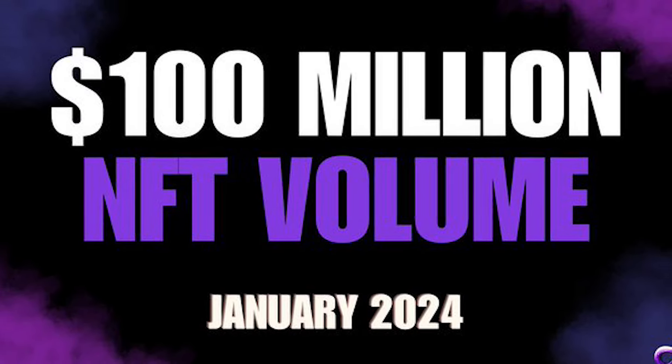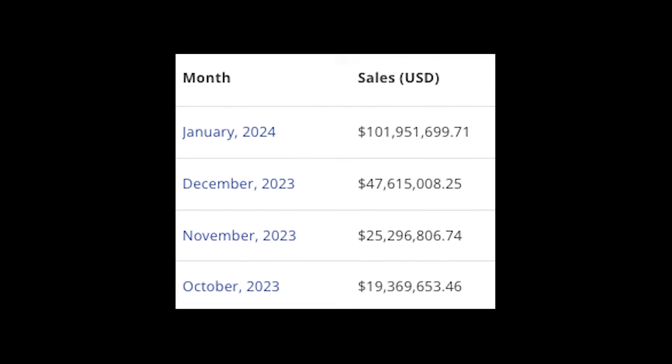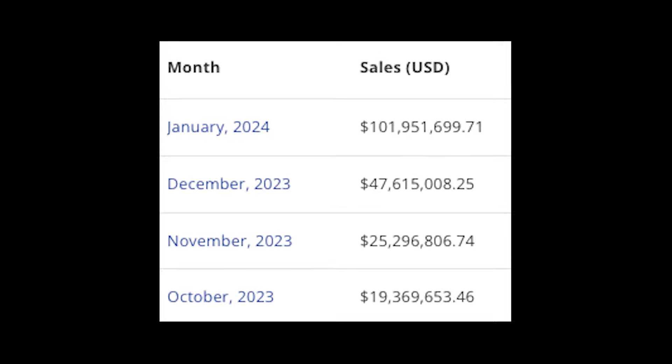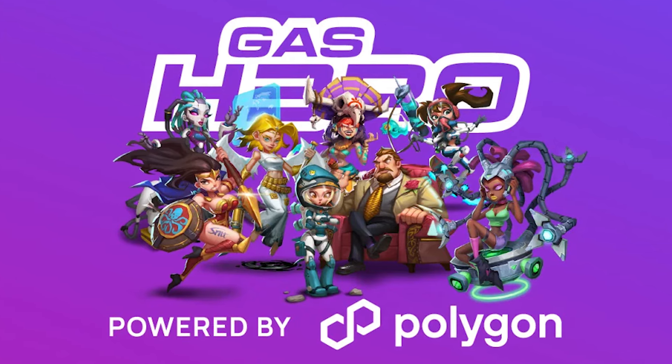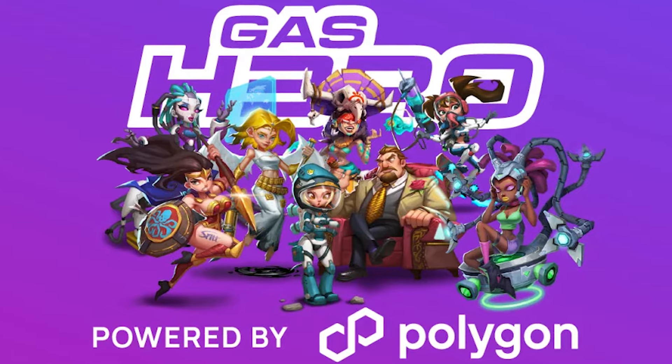January has been a huge month for Polygon NFTs, as NFT volume has passed 100 million — more than December, November, and October volumes combined. A significant portion of this volume is thanks to Gas Hero, which has generated 90 million in volume since its launch.